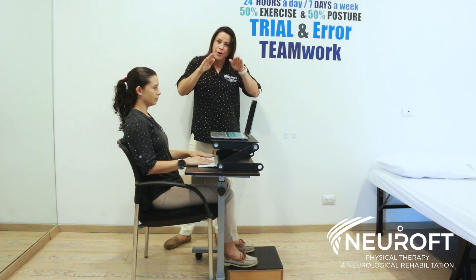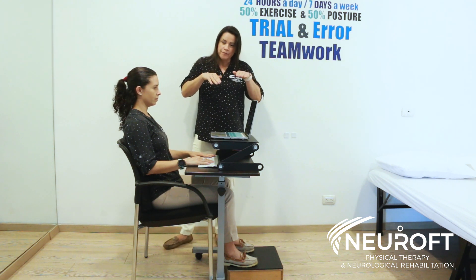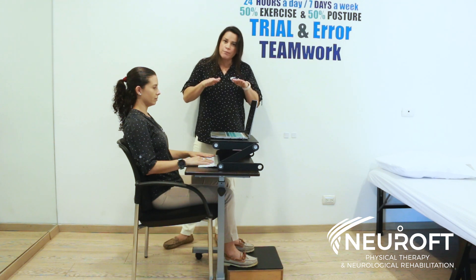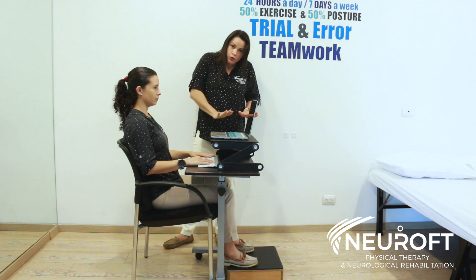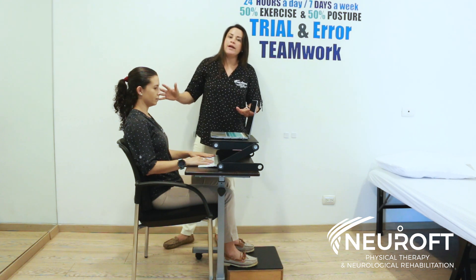Most of us sit with our feet barely touching the floor or hanging down. It's very important to have a firm surface where your feet can be fully supported, as this will take weight off your back.